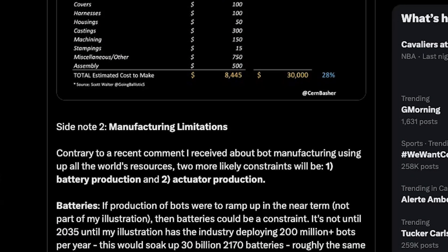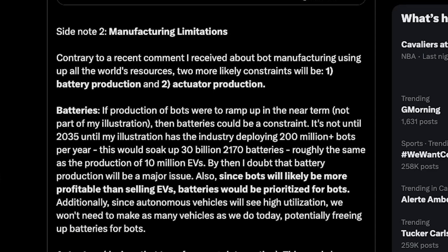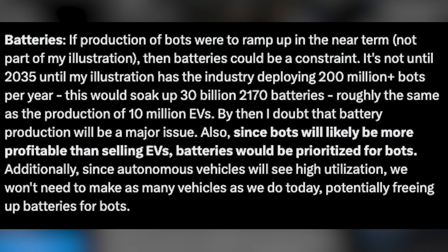Now let's move into Cern's thoughts on manufacturing limitations. The first is battery production. He writes: if production of bots were to ramp up in the near term, batteries could be a constraint. It's not until 2035 that the industry deploys 200 million bots per year, which would soak up 30 billion 2170 batteries — roughly the same as the production of 10 million electric vehicles. By then, battery production will likely not be a major issue, and since bots will likely be more profitable than EVs, batteries would be prioritized for bots.